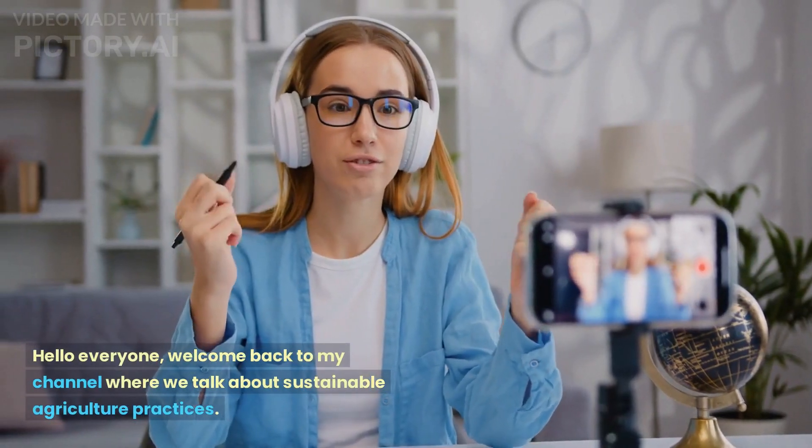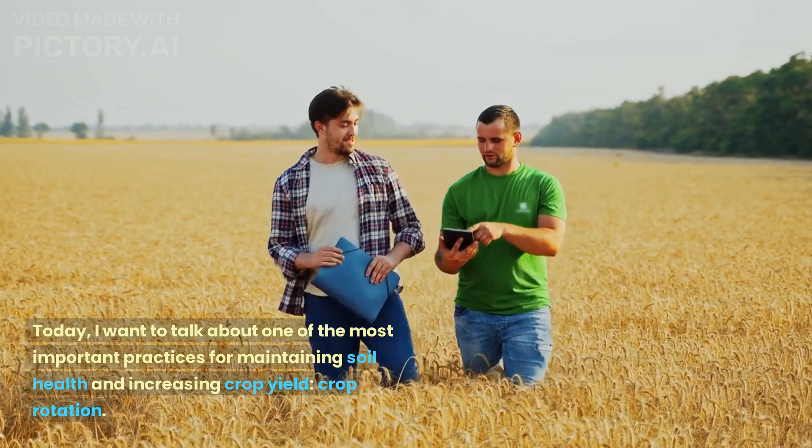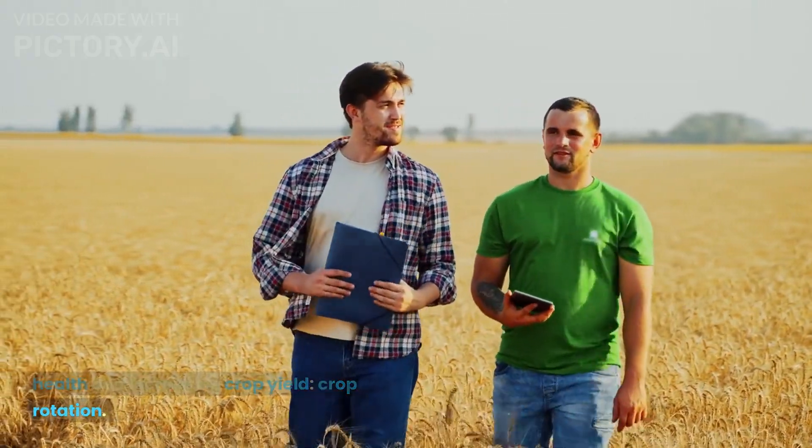Hello everyone. Welcome back to my channel where we talk about sustainable agriculture practices. Today, I want to talk about one of the most important practices for maintaining soil health and increasing crop yield: crop rotation.